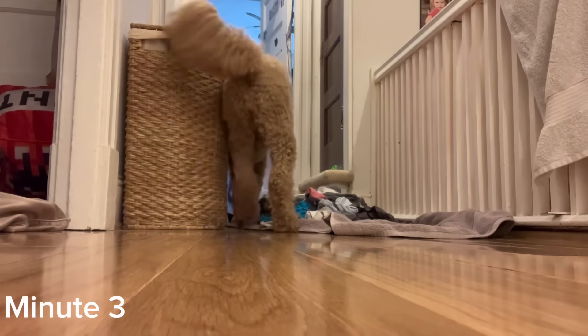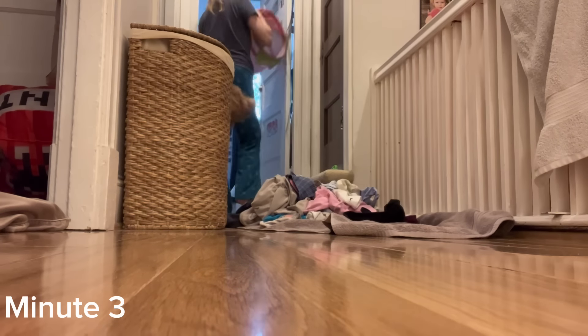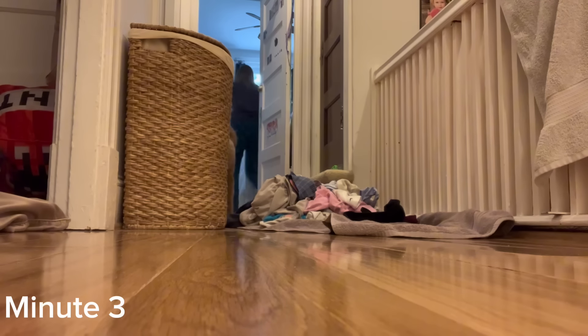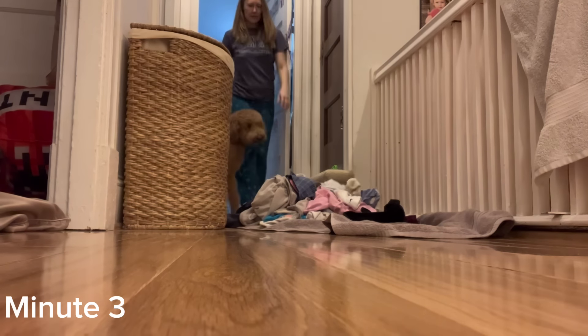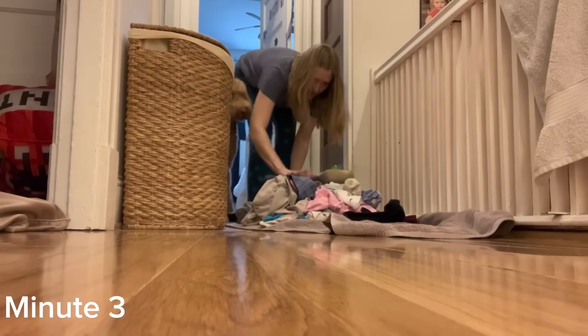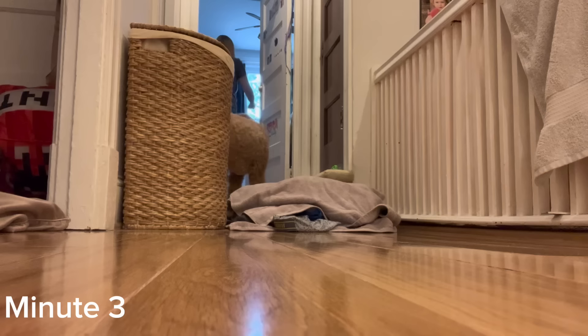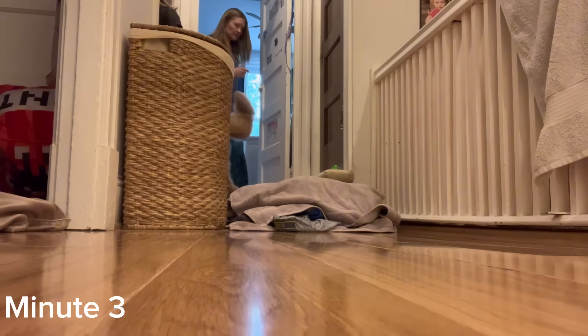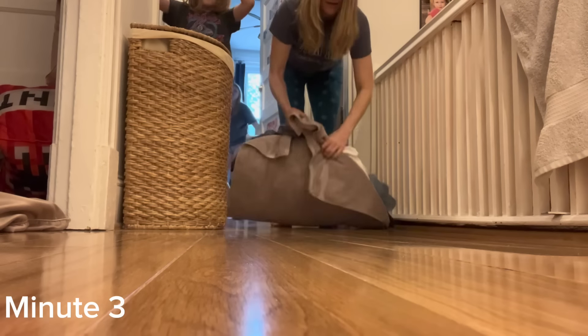The third minute you're going to use for laundry. In my house there's always something related to laundry. I don't do laundry every day — I do it twice a week — but there's always something going on: laundry that needs to be folded, clothes that need to be picked up and put away, or the kids' stuff that needs to be put away. So just take that minute. Maybe it's putting laundry into the washer, moving it to the dryer, folding, or telling your kids to fold.